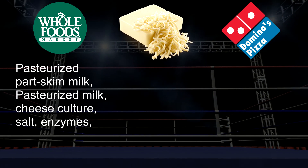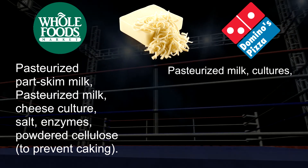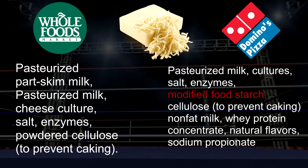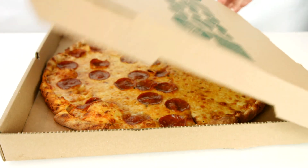For Domino's, it has a more garlicky flavor from whatever they add to their dough, which makes up most of their flavor. For the Whole Foods cheese pizza, the cheese is listed as pasteurized part-skim milk, pasteurized milk, cultured cheese, salt, enzymes, and powdered cellulose to prevent caking. That's it. For Domino's, it is pasteurized milk, cultured, salt, enzymes, modified food starch, cellulose added to prevent caking, nonfat milk, whey protein concentrate, natural flavors, and sodium propionate added as a preservative. Whole Foods is a lot more natural.